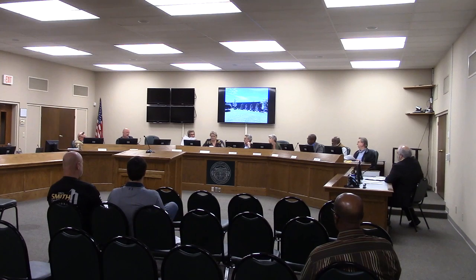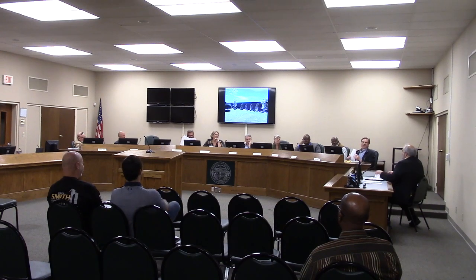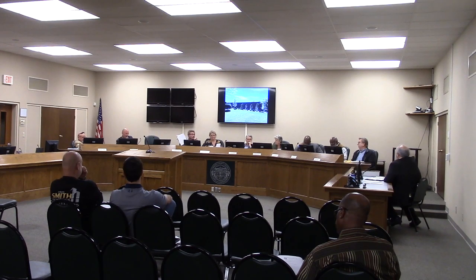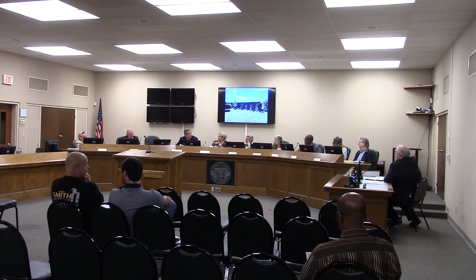A commissioner raised the question about whether all architectural panels actually need to be installed, referencing past experience where panels were skipped. Staff clarified that is not entirely correct and provided land use certificates from the North Valdosta Road case showing conditions the county commission recommended and that city council approved — noting that one side of a building on North Valdosta Road has a slightly different material. Another question asked what constitutes a recreational vehicle; staff noted it is defined in the LDR and includes boats, campers, trailers, and jet skis, but not a dually truck, which would be classified as vehicle storage.